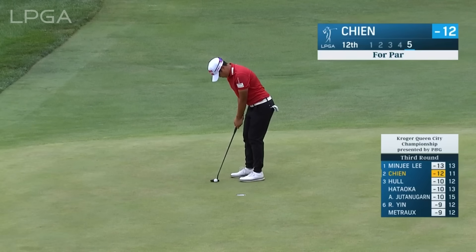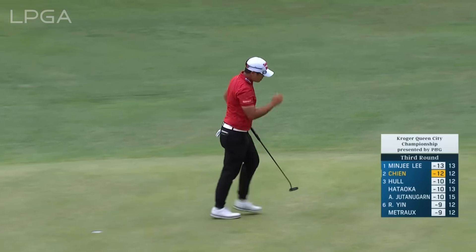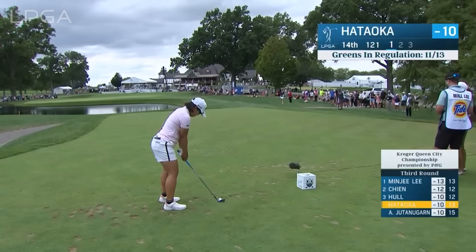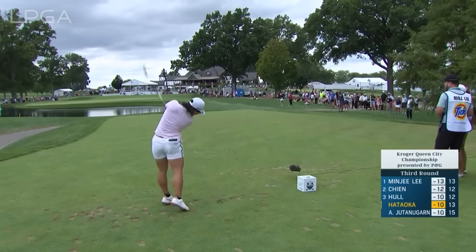How would you guess her emotions are at this point? She began with a four-shot lead and is one shot back now. She's going to be feeling okay. This is a great hole — Nasa on the tee at 14. She has a gap wedge, a 50-degree wedge. Most of the players carry four of them.